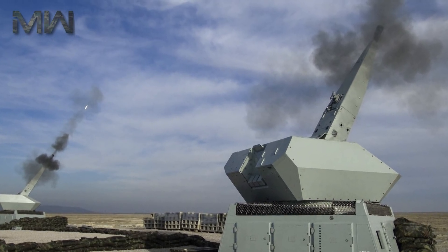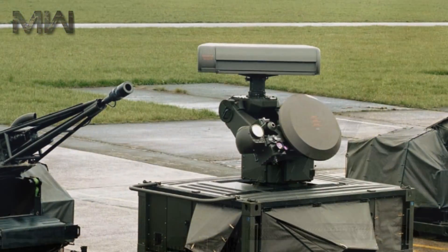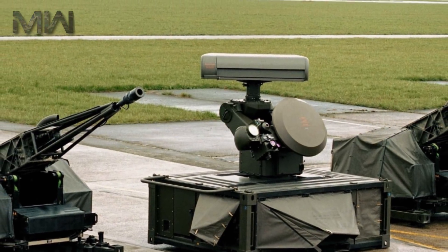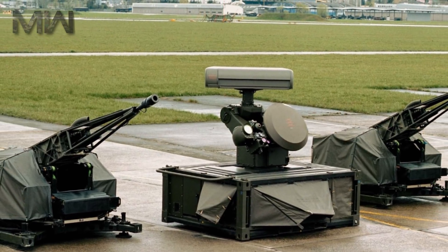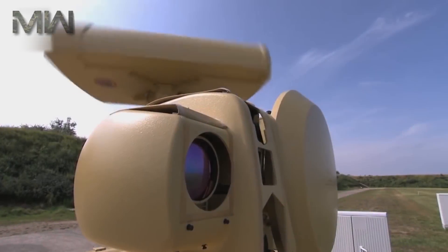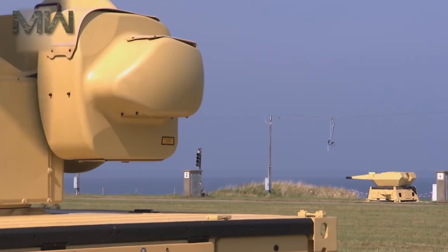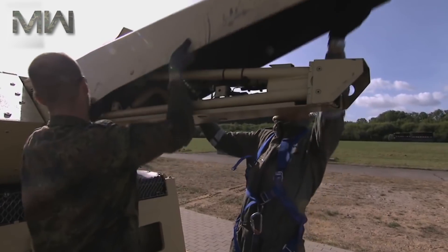The NBS Mantis short range force protection system will detect, track, and shoot projectiles within a close range of the target base. The German Army will be the first military in the world to ever possess such a defensive weapon against aerial threats. The Mantis represents an important part of the Bundeswehr Army's comprehensive future SISFLA Air Defense Program.